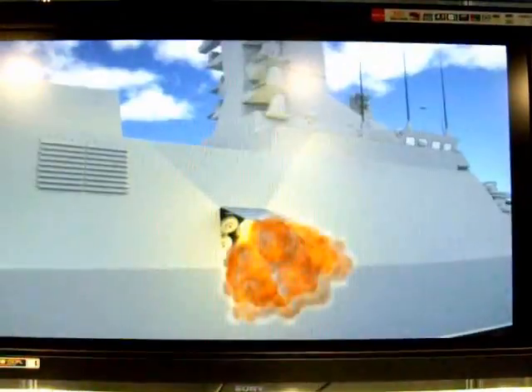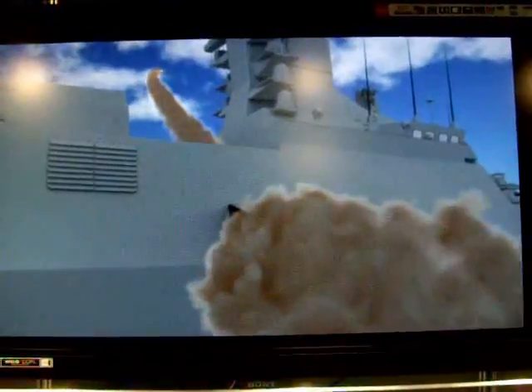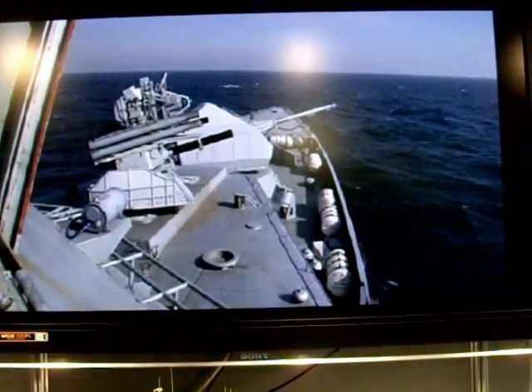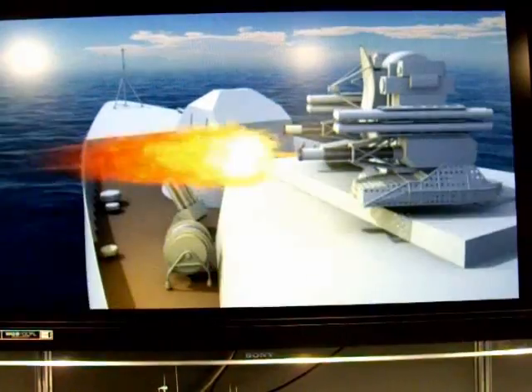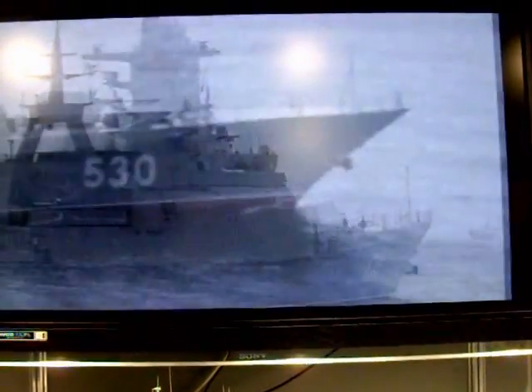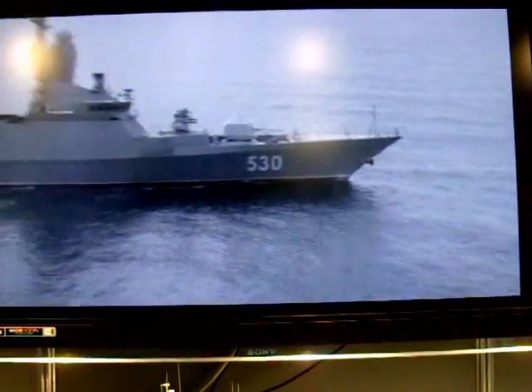The combat major functions: In time of crisis — fighting surface ships and submarines, air defense, and artillery support of landing force operations. In peace time — protection of territorial waters and economic zones.